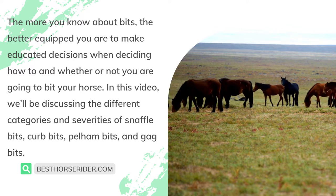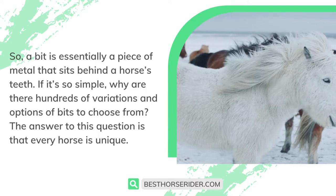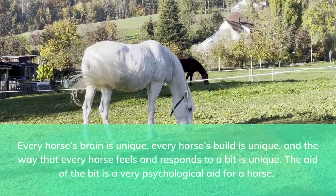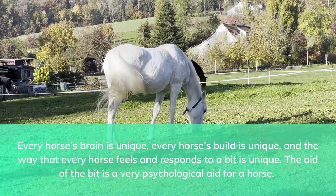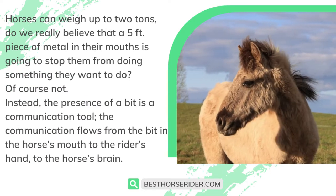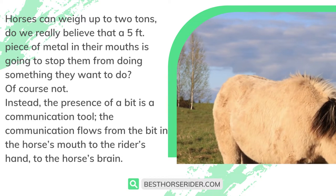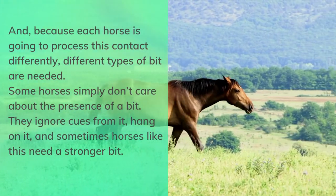In this video we'll be discussing the different categories and severities of snaffle bits, curb bits, pelham bits, and gag bits. A bit is essentially a piece of metal that sits behind a horse's teeth — so why are there hundreds of variations? The answer is that every horse is unique: every horse's brain is unique, every horse's build is unique, and the way every horse feels and responds to a bit is unique. The aid of the bit is a very psychological aid. Horses can weigh up to two tons — a small piece of metal in their mouths isn't going to stop them from doing something they want to do. Instead, the bit is a communication tool.